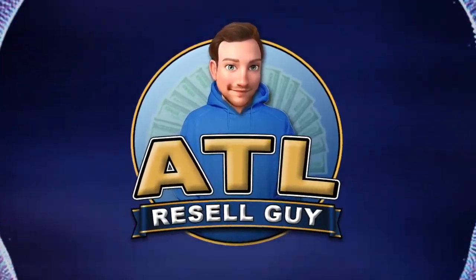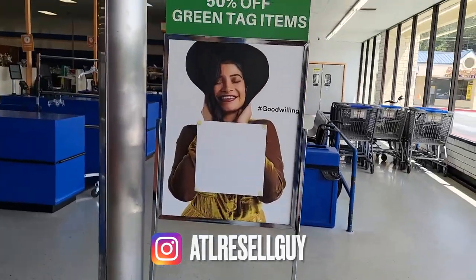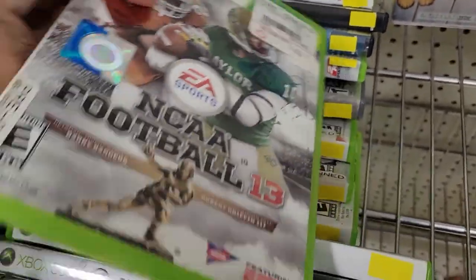ATL Resell Guy here. Alright guys, we're back with another thrifting video. Goodwill here, 50% off green tags. And hey, watch the whole video because there is video game stuff at every single stop.